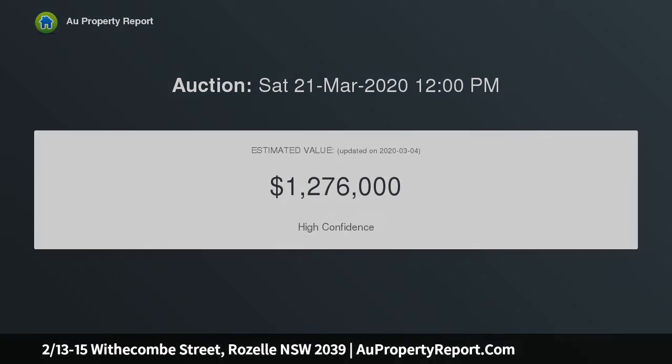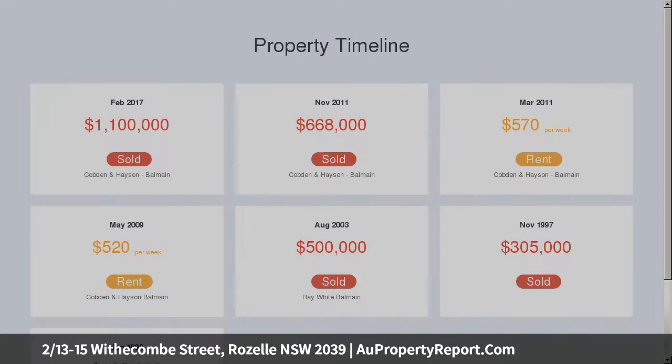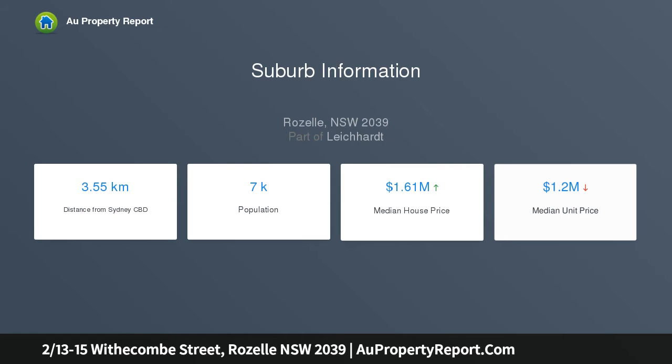Making it ideal for the professional couple or young family. Collection of eight with a private entry and secure forecourt. Upper level double bedrooms both open out to a balcony, main bed with built-ins, city skyline vista, attic storage, split level.